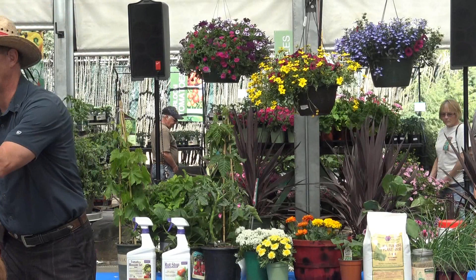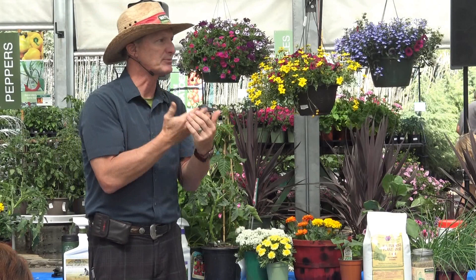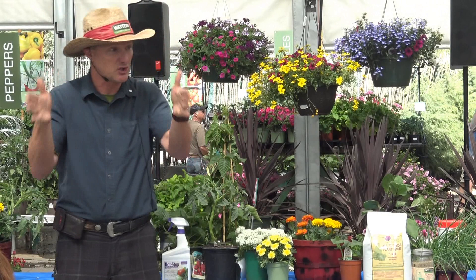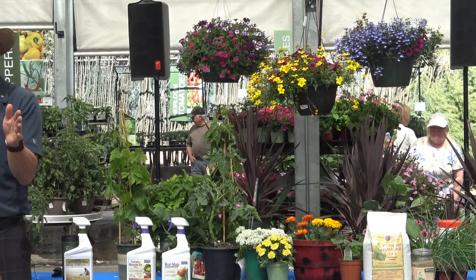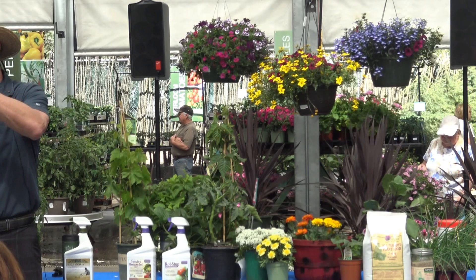Cherry tomatoes do exceptionally well here. Medium-sized tomatoes — Early Girl, Celebrity, Champion, San Diego — do really well too. If you're new to gardening in the area, start with those. Don't start with the huge slicers like Big Boy or Brandywine because they're notorious for starting slow, and by October when frost is coming the fruit still isn't ripe yet.